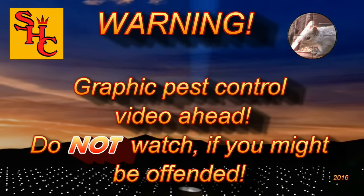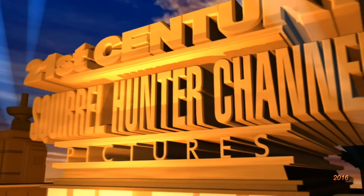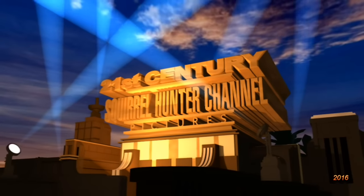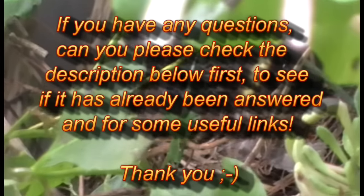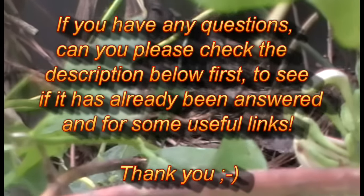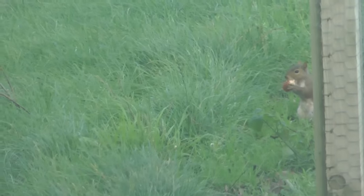Graphic pest control video ahead - do not watch if you might be offended. If however you really like watching pest control videos, then hello again and welcome to the Squirrel Hunter channel. Please continue and watch us as we control pest populations with silenced air rifles here in the UK. If you have any questions, please check the description below first to see if it's already been answered.